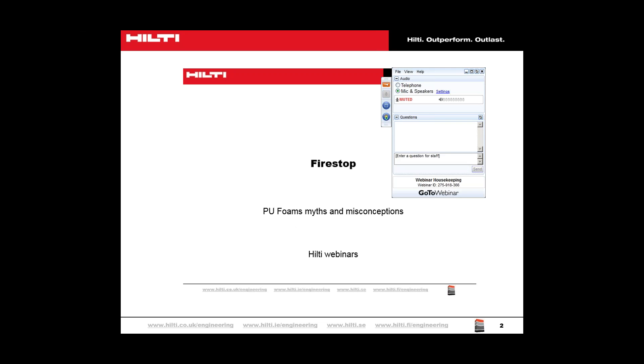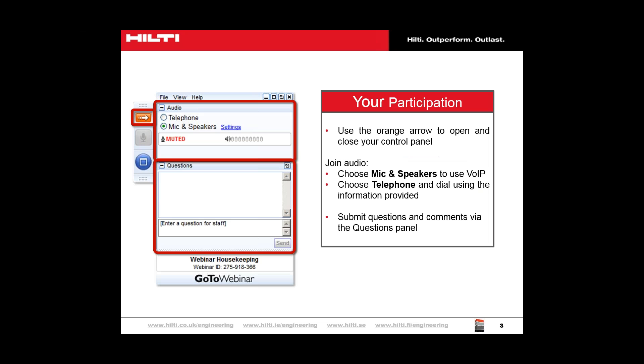Before we start, a quick overview of how you can interact with us today using the GoToWebinar software. On the right hand side of your screen is the control panel, where you can ask questions and select your preferred audio mode. You might only be able to see a small orange arrow — if you click on this, it will open up. You can use the question box during the presentation at any time; nobody else sees them, just us. We will try and answer you either during the webinar or afterwards.